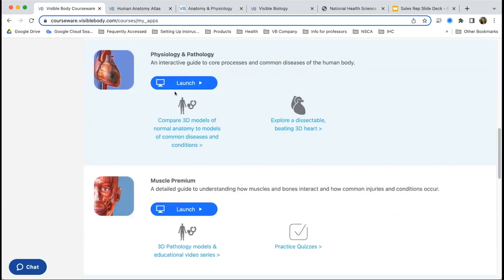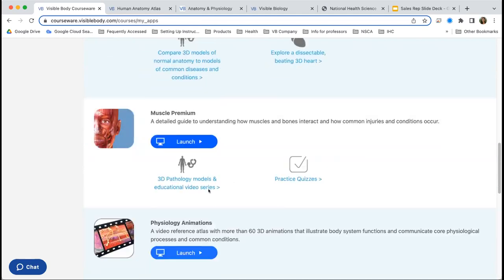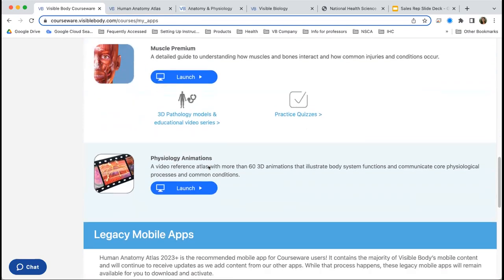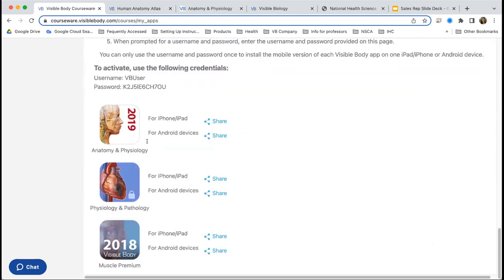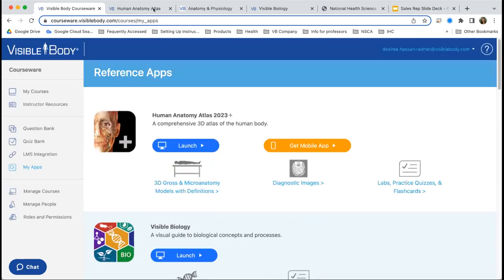Our Physiology and Pathology app has a beating heart and some damaged anatomy. There's also a Muscle Premium app with our musculoskeletal system and physiology animations. Some apps at the bottom, if you download those to your mobile device, students get to keep those as long as they have the device — it's a really nice takeaway. I'm going to dive into the anatomy and show you the models. I'll switch to my iPad to show you a feature.